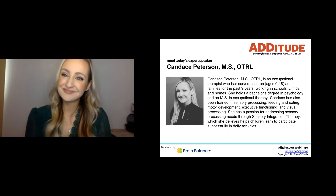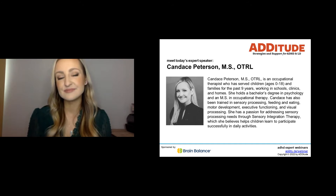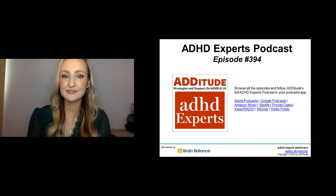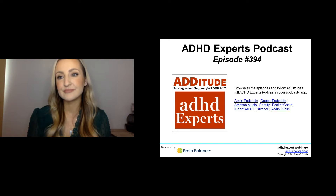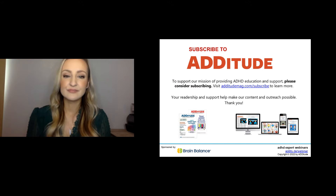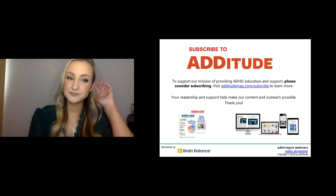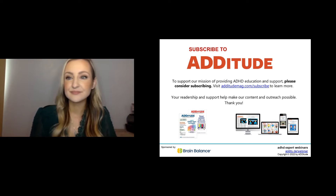Before I hand over the microphone to Candice, I have just a few housekeeping items. Those of you tuned into the live webinar may download the slides now by clicking on the event resources section of your webinar screen. If you are interested in the certificate of attendance option, look for instructions in the email you will receive around an hour after the live broadcast. If you are listening in replay or podcast mode, visit attitudemag.com and search podcast 394 to access the slides, the webinar replay, and the certificate of attendance option. If you support the work we're doing here at Attitude to strengthen the ADHD community, we encourage you to visit attitudemag.com/subscribe and sign up for Attitude magazine for your family or to share with a teacher or a loved one who could benefit from greater ADHD understanding.